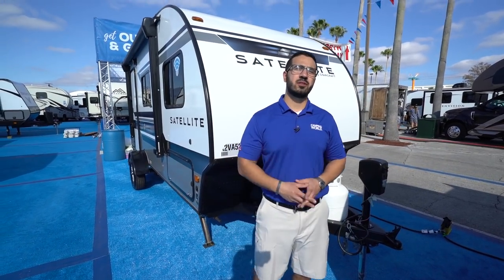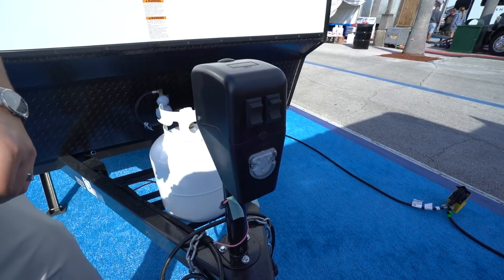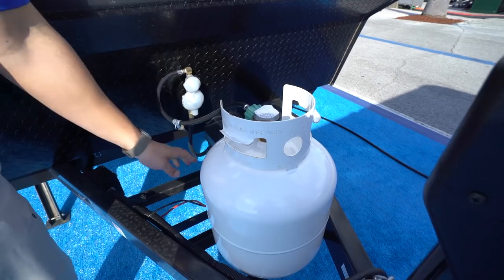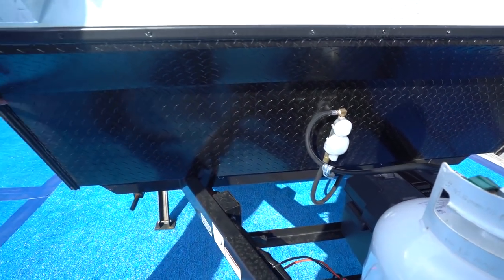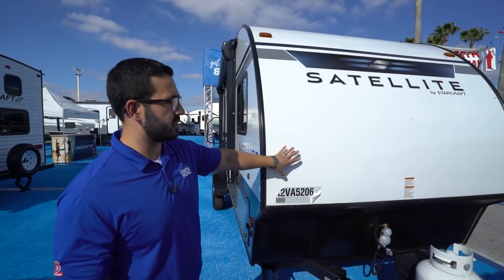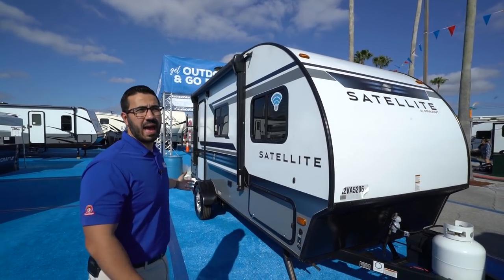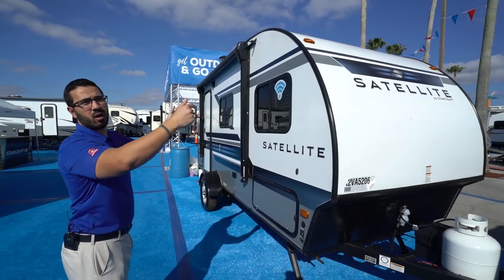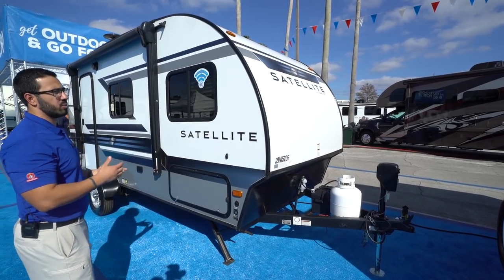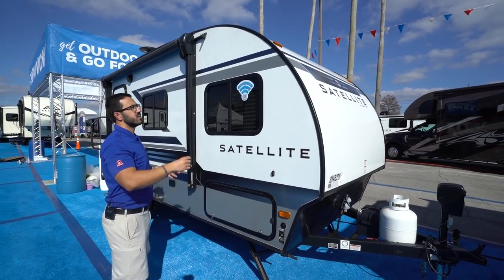Now that we've seen the inside, let's take a look at some of the outside features on the Satellite 17RB. Right up front is a power tongue jack — this makes it nice and easy to connect and disconnect from your tow vehicle; simply flip the switch to raise and lower the tongue. There's also an LED light right up front for added visibility at night. Directly behind that is a single 20-pound propane tank, and a little further back is your battery. You'll also notice the diamond plating on the front to help protect it from rocks and debris thrown up by your tow vehicle. Above that is the fiberglass front end, and here's the cool thing — this is also your roof. It is a one-piece fiberglass roof that starts right here in front, goes all the way up over top and all the way down the back. The big advantage is you don't have seams going across; by eliminating those seams you reduce the chance of water penetration. Additionally, the natural curvature of the roof causes water to run to the front and back where those seams are not, naturally helping keep water off your campsite and out of the camper.